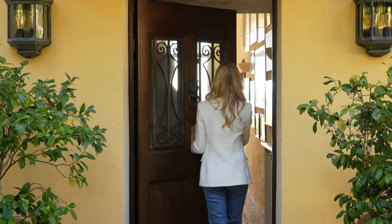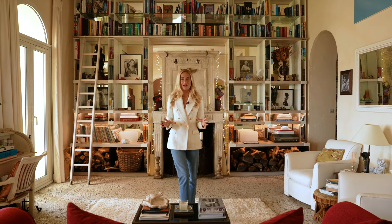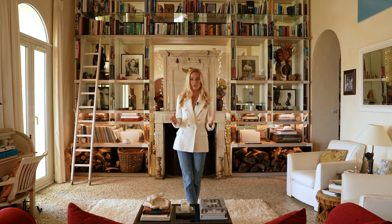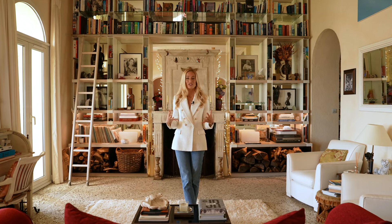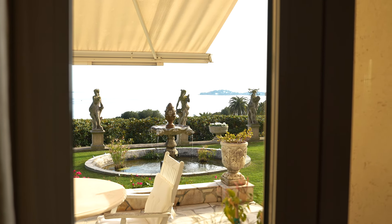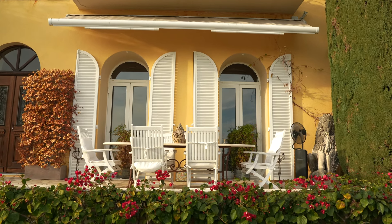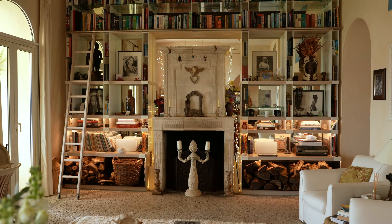Let's head inside and begin the tour. As we enter the house on the ground floor, you come through the entrance hall and directly into this spectacular reception room. In here you have ceilings over four meters high, so you really have this feeling of airiness and spaciousness. You also have French doors leading you directly out onto the terrace, and they serve to bring a lot of natural light into this space — a house that you can feel is filled with history and has a real soul.